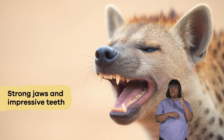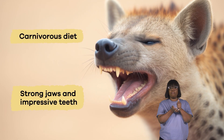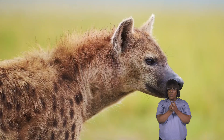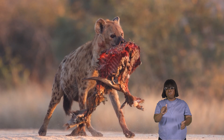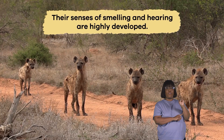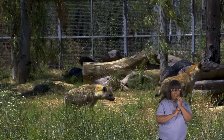Like cats, hyenas have strong jaws and impressive teeth, adapted for their carnivorous diet. Their sharp teeth help them tear through meat and crush bones. They also have strong neck muscles that allow them to carry heavy prey and scavenge for leftovers. Their senses, like smelling and hearing, are highly developed, helping them find food and avoid danger.